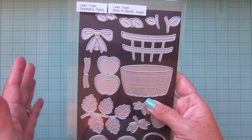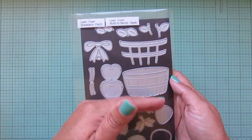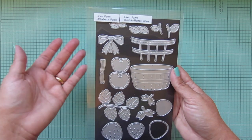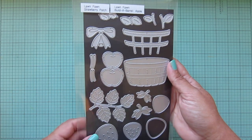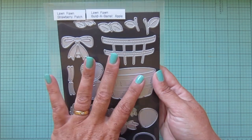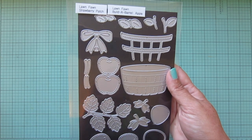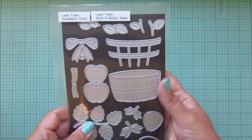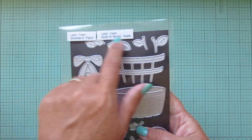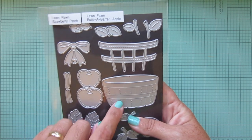Moving on to some dies - I got the Build a Barrel Apple and I've already repackaged this one. I stuck it on my sheet with my Strawberry Patch dies - I like to utilize as much of the sheet as I can, so if more than one set fits I'll gladly do that. I've already used this die set and I can't share that card with you because it's going to be on the Lawn Fawn YouTube channel coming up. I was really glad to get this barrel because I think it'll be fun for a lot of different things.